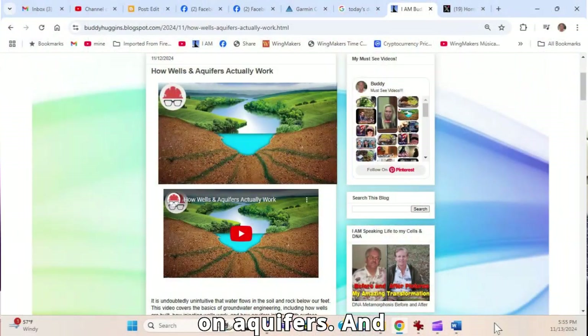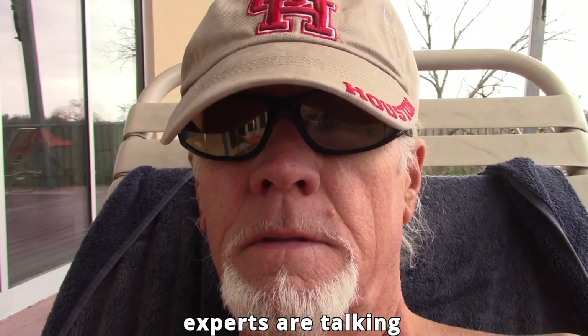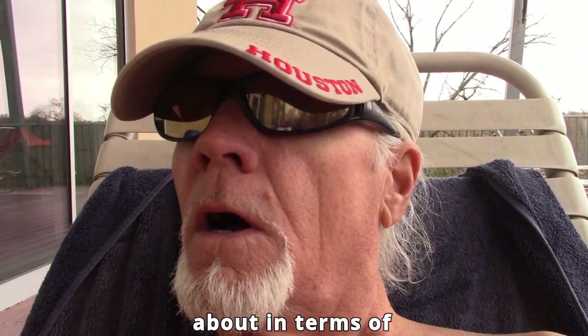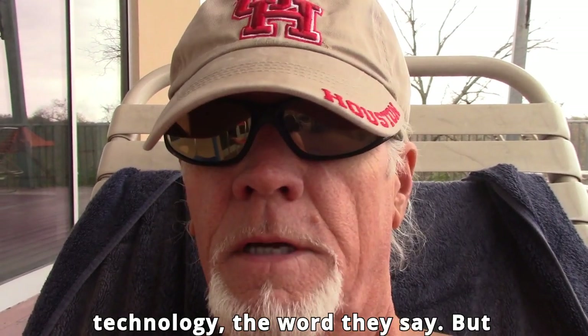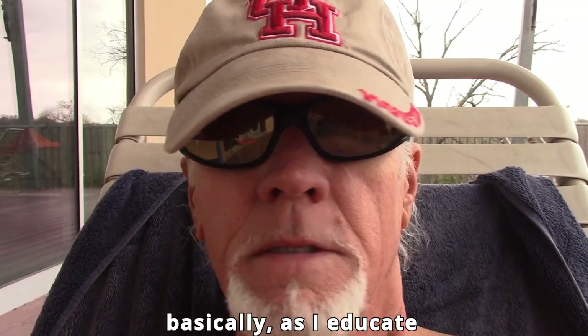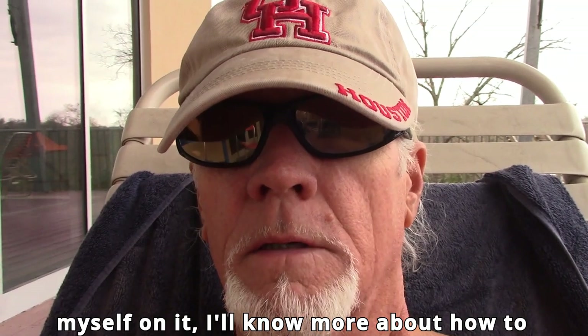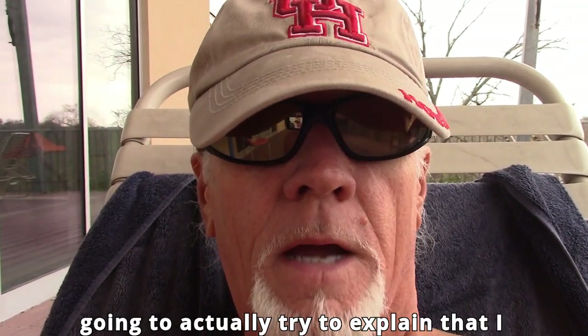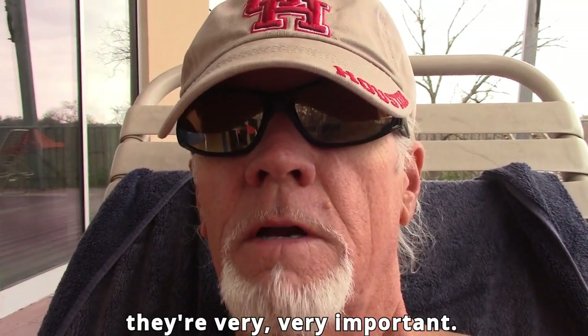I have been educating myself on aquifers, and there are aquifers that are huge. The experts are talking about regenerating them — I think that's the technology word they use. As I educate myself on it I'll know more about how to talk about it, so until then I'm not going to try to explain that I know anything about aquifers.